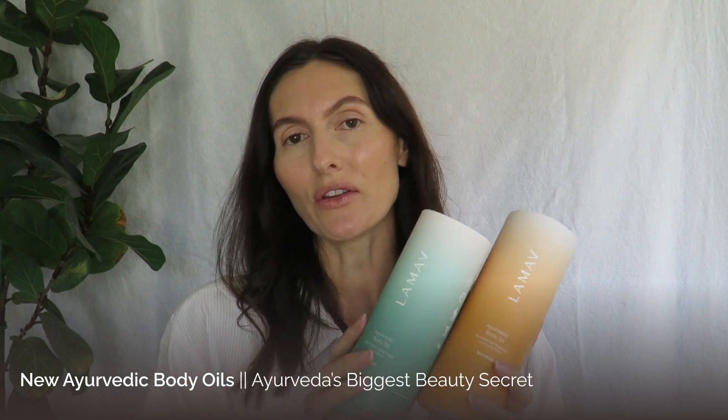We are so excited to share our new range of Ayurvedic body oils and how you can best utilize these oils at home by introducing the ritual of Abhyanga Massage into your daily self-care routine.